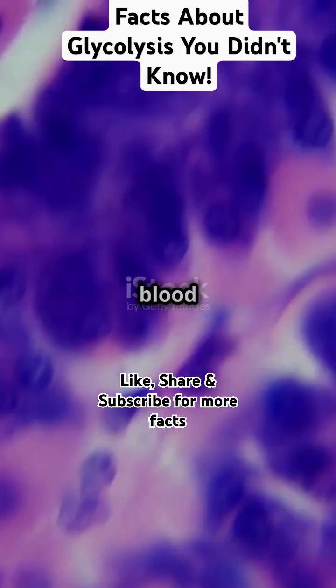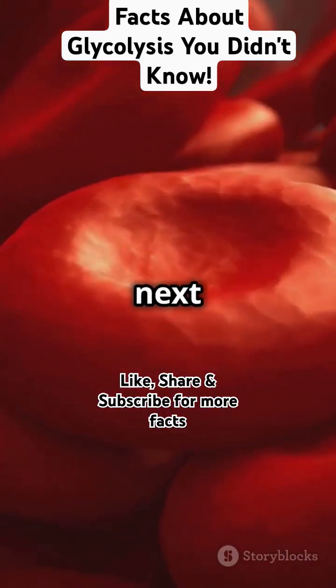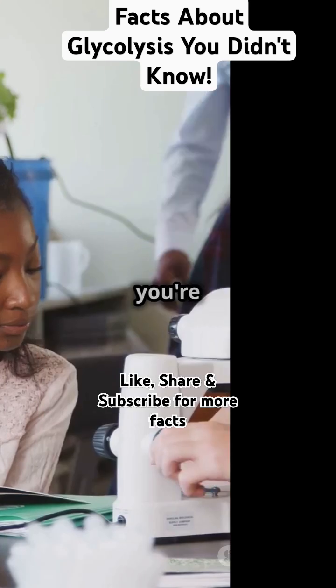Fun fact: red blood cells rely solely on glycolysis for their energy. So the next time you're running around, thank glycolysis for the quick energy boost.